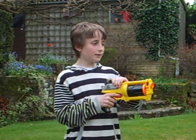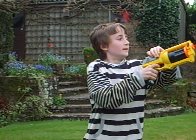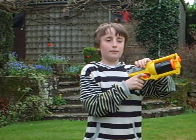Okay, three, two, one, go. Stop. 4.1 seconds.